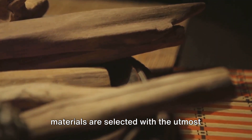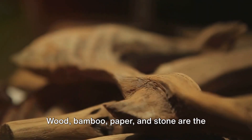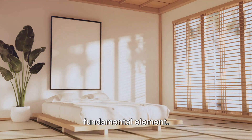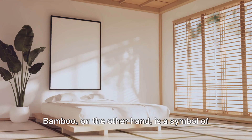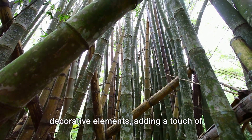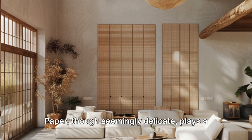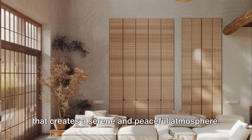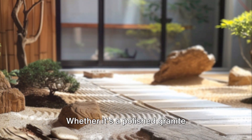Materials are not just about functionality in Japanese minimalism and Japandi style — they narrate a story. Wood, bamboo, paper, and stone are the main characters. Wood, whether the warm tones of cedar or the subtle grain of pine, brings calm and grounding. Bamboo, a symbol of resilience and flexibility in Japanese culture, adds elegance and lightness. Paper plays a significant role in traditional shoji screens and lamps, casting soft diffused light that creates a serene atmosphere.